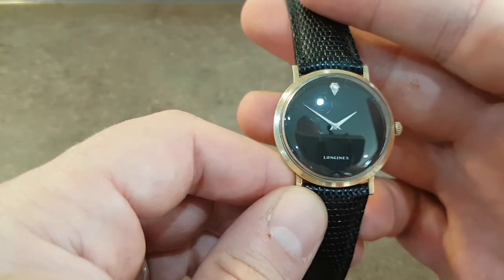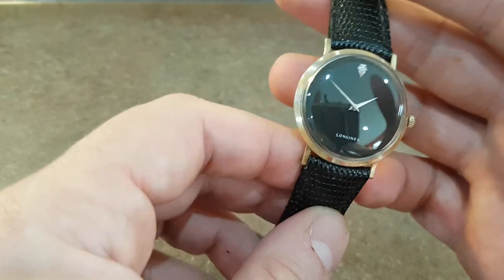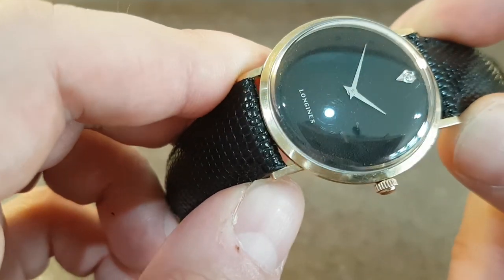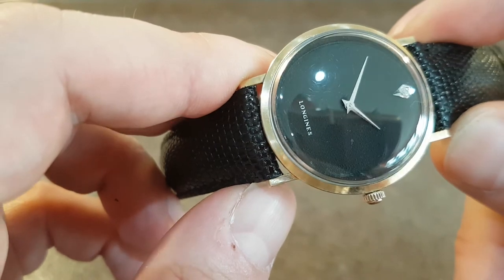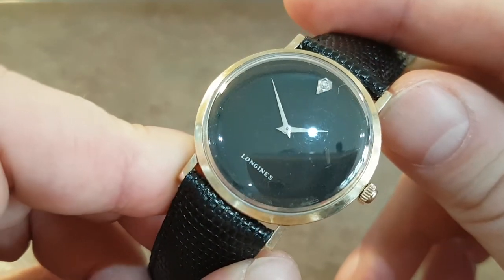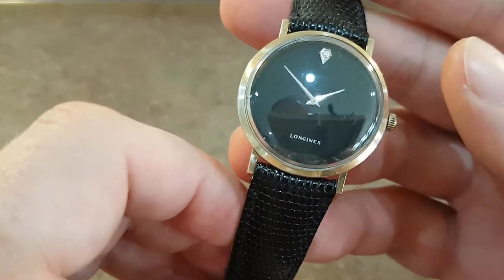We have replaced the crystal, which is probably why you can see so many reflections on this. It's difficult to see the dial through the crystal but it has got this textured, bobbly effect. It's worth looking at our website to see that, and this strap that we've chosen goes nicely with it.